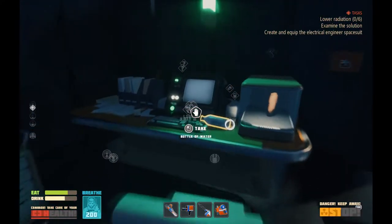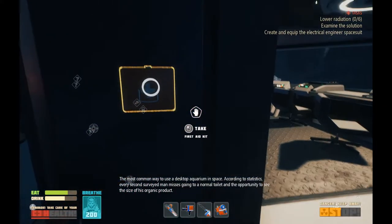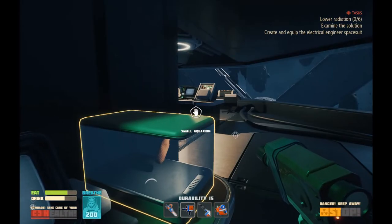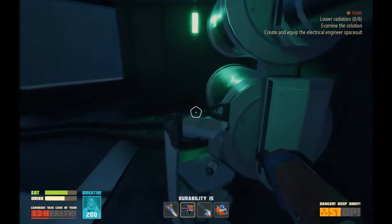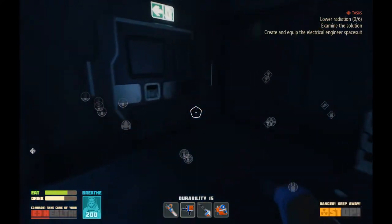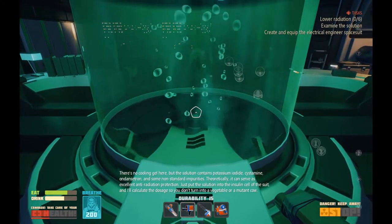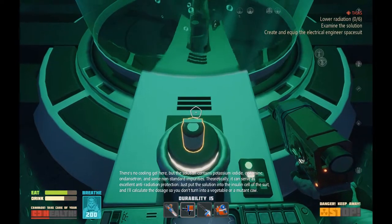Examine the solution somewhere. The most common way to use a desktop aquarium in space. According to statistics, every second surveyed man longs to go in a normal toilet for the opportunity of seeing the size of his organic product. I guess I need to find where the solution is being pumped to. Tank with solution. There's no cooling gel here, but the solution contains potassium iodide, systemine, and Dansetron, and some non-standard impurities. Theoretically, it can serve as excellent anti-radiation protection. Just put the solution into the insulin cell of the suit.